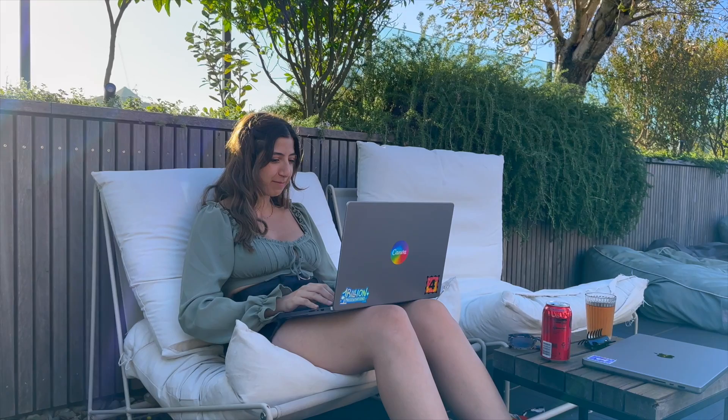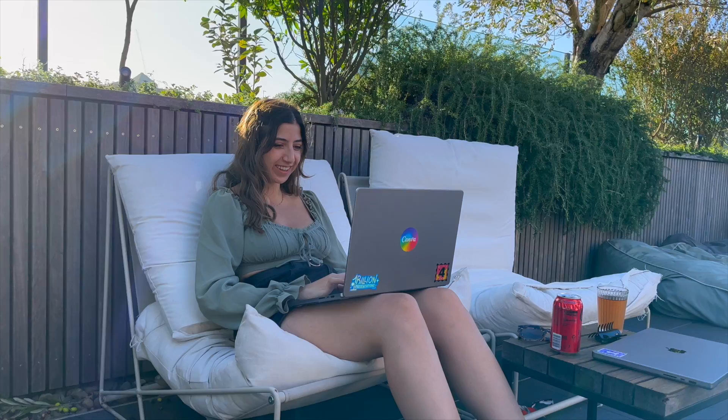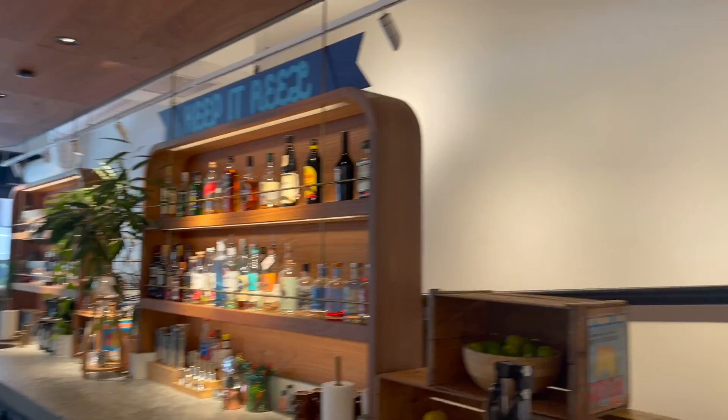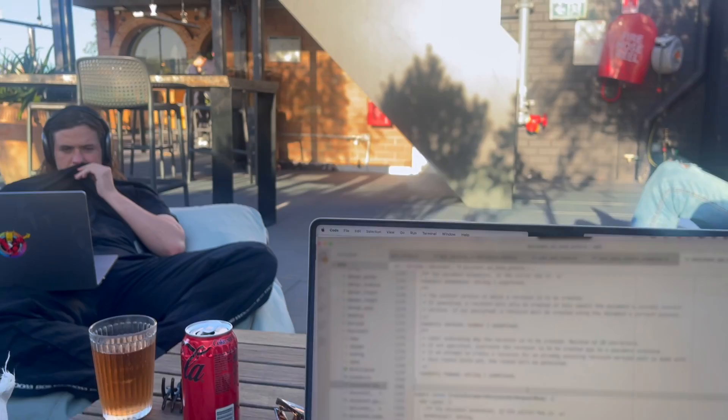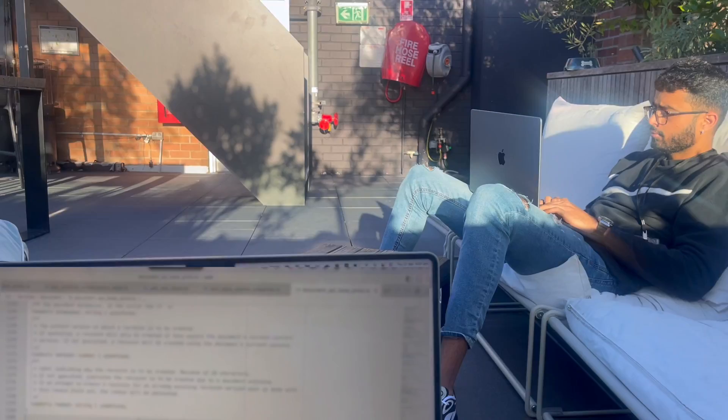At 3pm, I had a meeting, which I decided to dial into on Zoom from the rooftop. This one was a meeting with a couple of engineers from another team to talk about a new feature they're working on. After that meeting, we decided we wanted a quick ice cream break, so we went downstairs to the ice cream fridge. I bumped into my good friend Owen, and then we headed back to the roof to finish a bit more work, continuing on the tickets I'm assigned as well as some bug fixes.